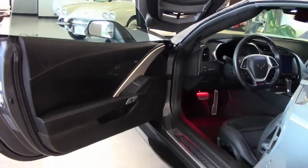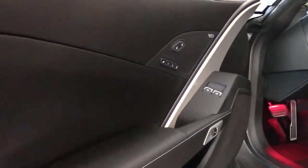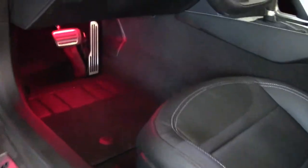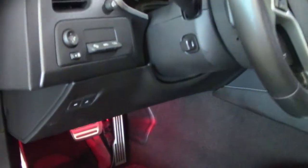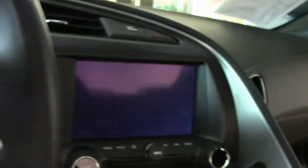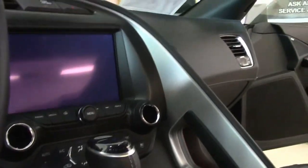Interior-wise, this is a 2LT, and like I stated earlier it does have a lot of the 3LT options added to it. Red LED lights have also been added to give the car quite a stunning look. This is an automatic with the performance data recorder and competition seats, dual mode exhaust, and heated seats.